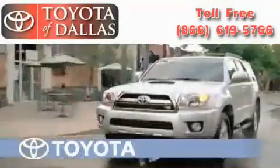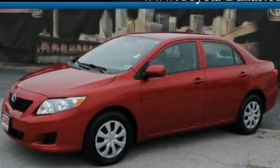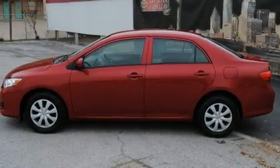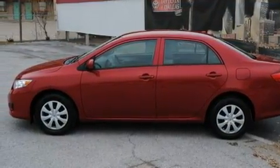Another fine vehicle offered by Toyota of Dallas. This is a 2009 Toyota Corolla. It features a 1.8-liter four-cylinder engine and an automatic transmission.